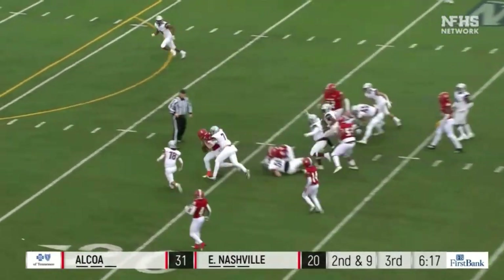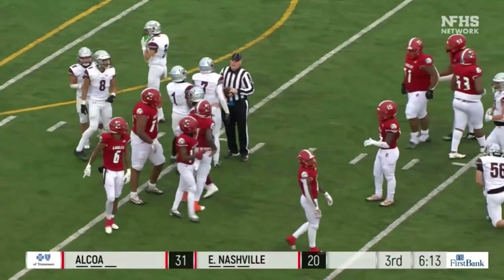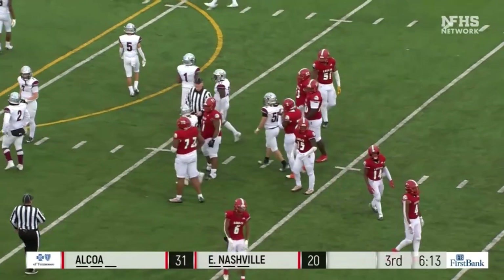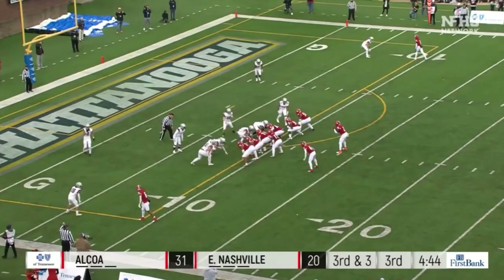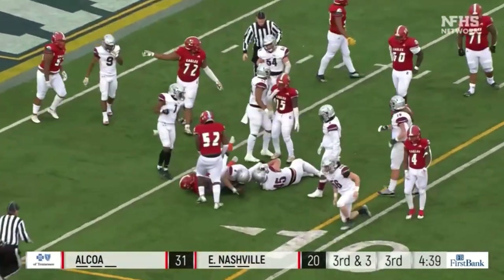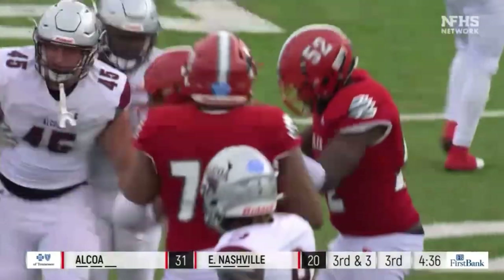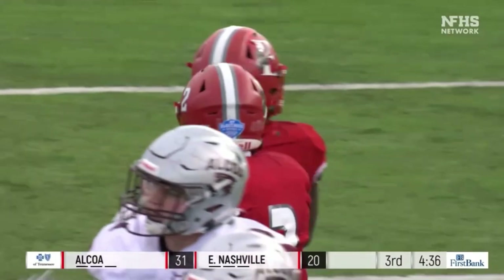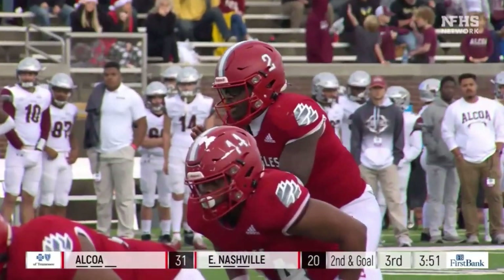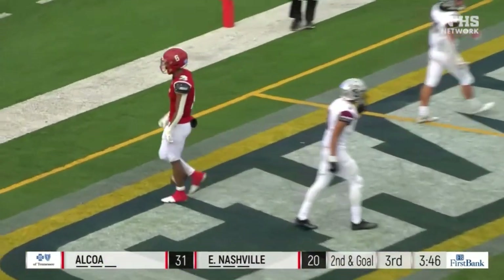Zach Beard up the middle — first down for the Eagles, down to the 16-yard line. I love the design of this play — they're not putting themselves in long down-and-distances. Beard again, close to the first down, and it looks like he's got it. He needed six and that's where he got — they will move the chains.